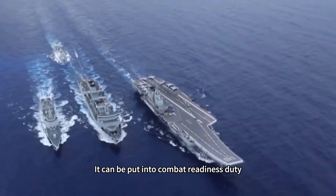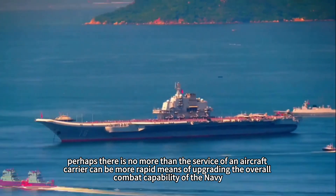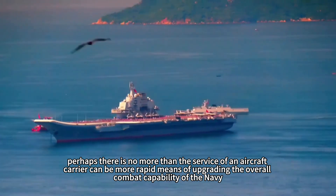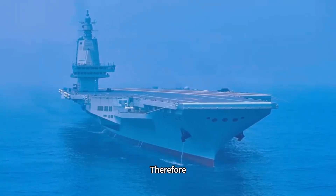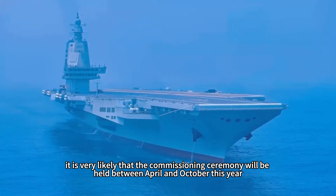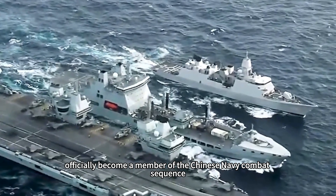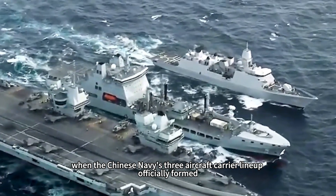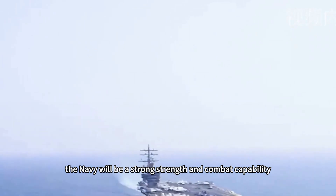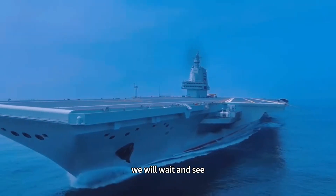For the current Chinese Navy, perhaps nothing can more rapidly upgrade its overall combat capability than commissioning an aircraft carrier. Therefore, it is very likely that the commissioning ceremony will be held between April and October this year, officially making it a member of the Chinese Navy's combat sequence. When the three-carrier lineup is officially formed, the Navy will have strong strength and combat capability to become the premier naval force in the Western Pacific region. We will wait and see.